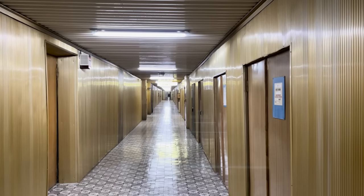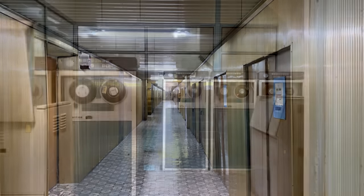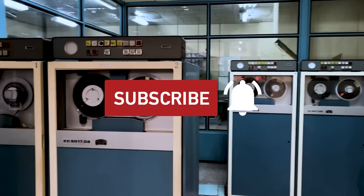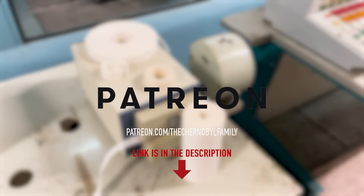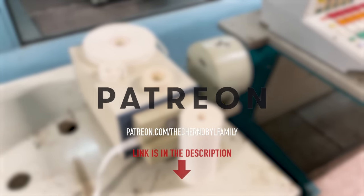Before we continue, a little announcement: next week we're going to have a long-awaited episode about the legendary Scala computer of the Chernobyl nuclear power plant. It's going to be really interesting, so don't forget to subscribe so you won't miss it. And if you want to support our work, join us on our Patreon page where you will find a lot of unique Chernobyl things. The link is in the description below.